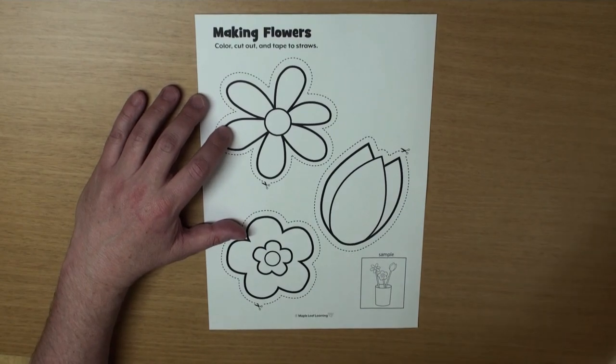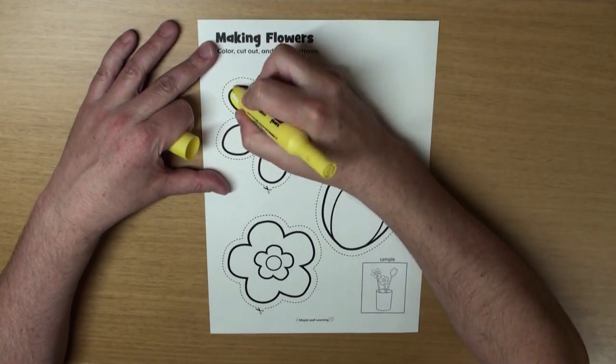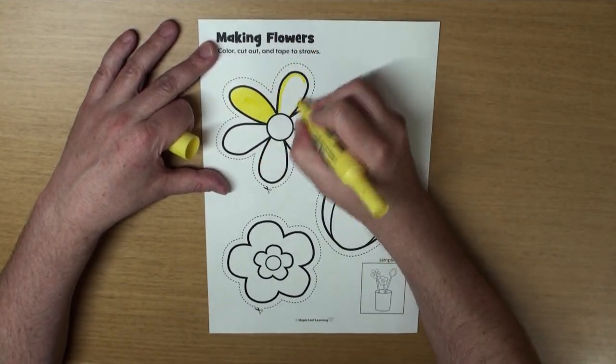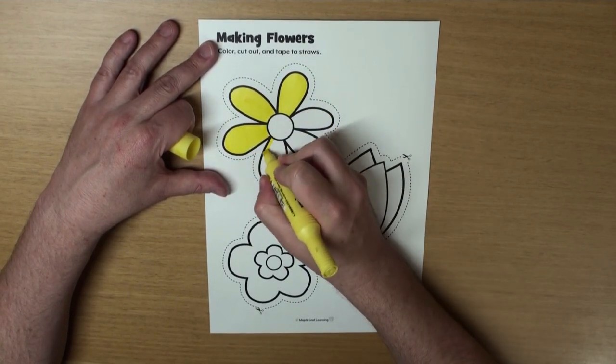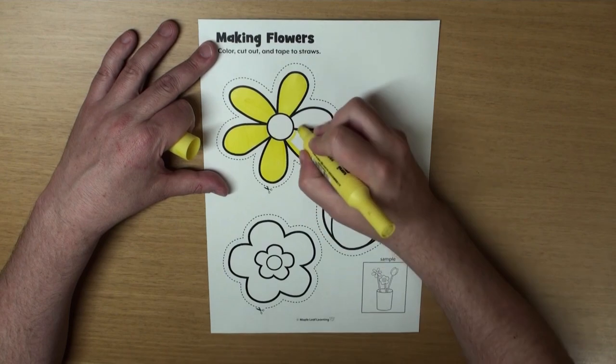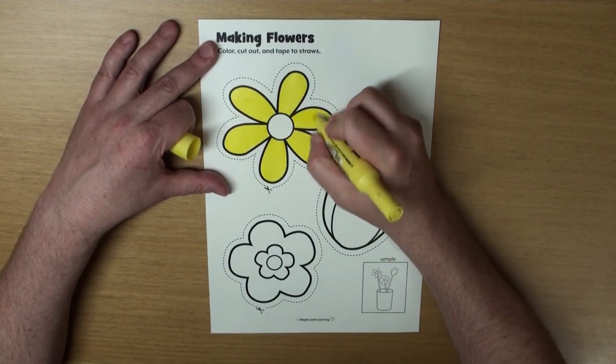First, let's do some coloring. I think I'll color this flower yellow. That's a very pretty color. What color do you like? And I'll leave the middle white.